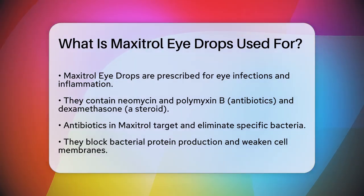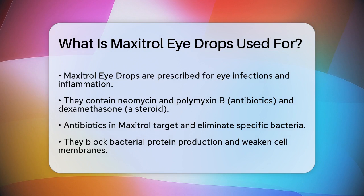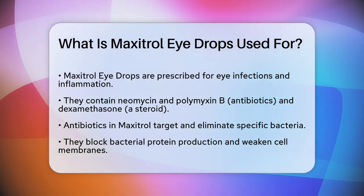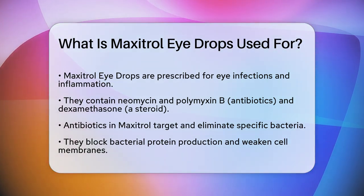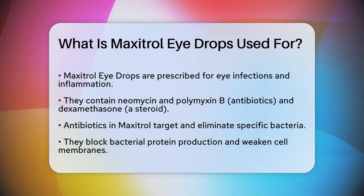Maxitrol eye drops are a prescription medication designed to treat two main issues in the eyes: bacterial infections and inflammation. The active ingredients include neomycin and polymyxin B, which are antibiotics that target and kill certain types of bacteria, and dexamethasone, a steroid that reduces swelling and inflammation.